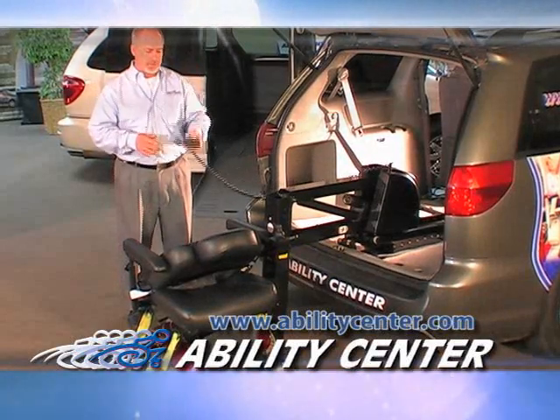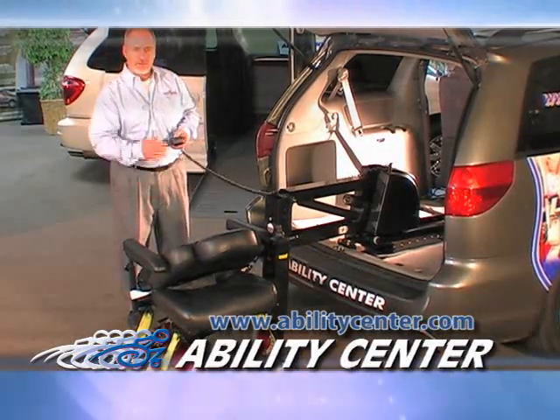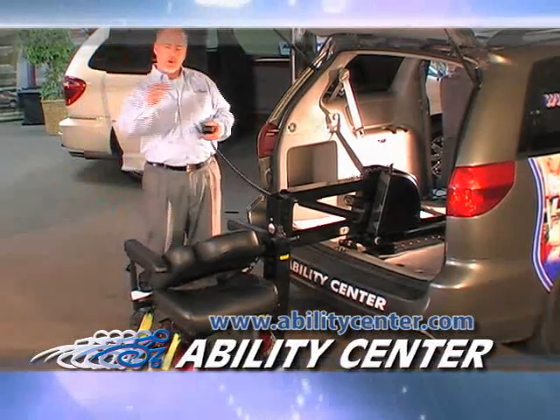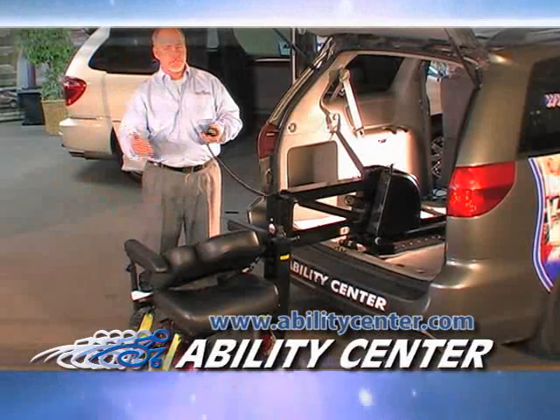As you can see, with the touch of a button, it just put the wheelchair down on the ground for me. Another nice feature about this Bruno Joey Lift is that you can enter or exit the platform from either side.